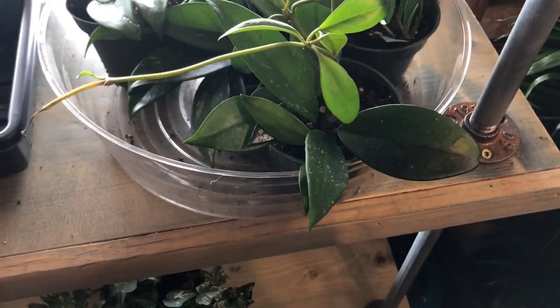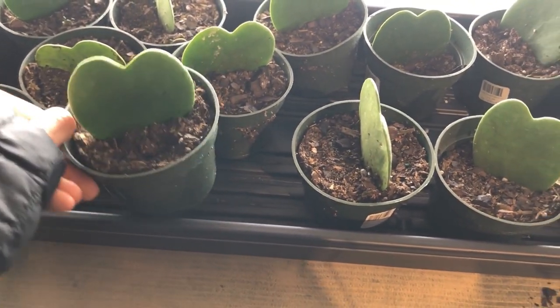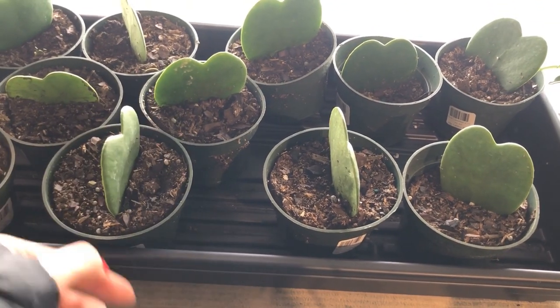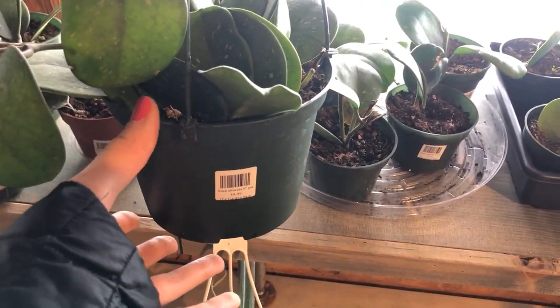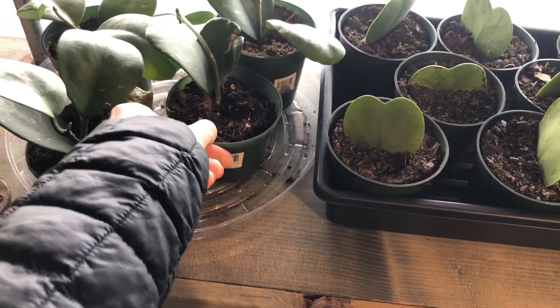Got some splashing. Some single Hoya Kerrii hearts for $22. Some Orbifolia. Hanging pot — sorry, Obovata — in a hanging pot for $40, and then 4-inch pots for $22.